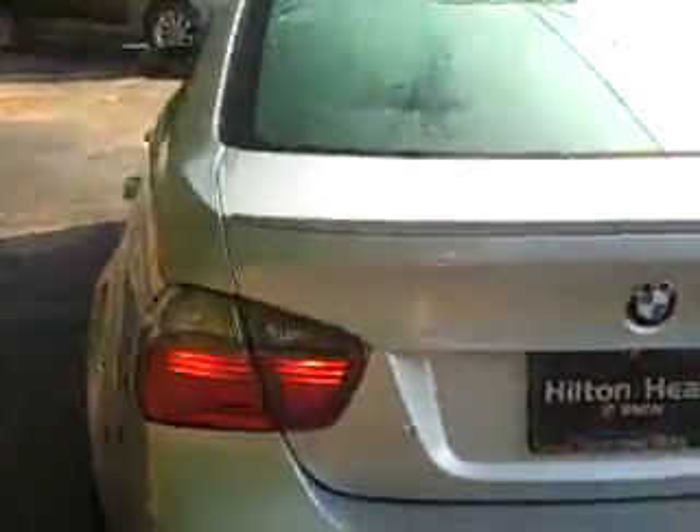All in all, the vehicle is in excellent condition. If you'd like more information, you can check out our website at www.hiltonheadbmw.com. Thank you.